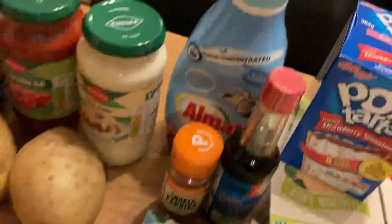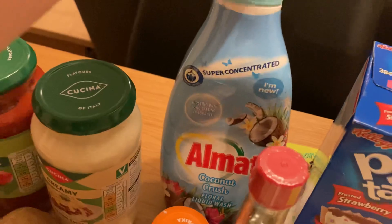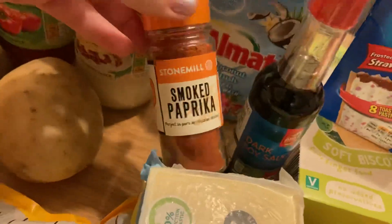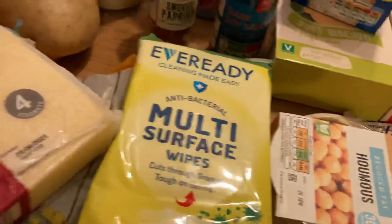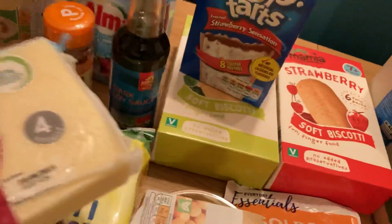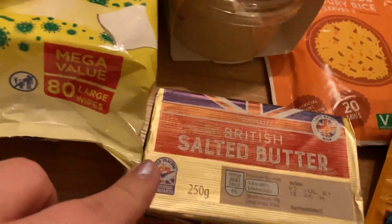Some mushrooms, some washing detergent, some dark soy sauce, some smoked paprika, some lighter mature cheddar, some antibacterial wipes, hummus for the husband's lunches, and some salted butter.